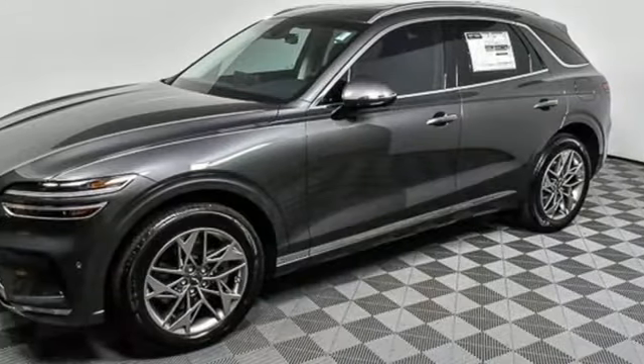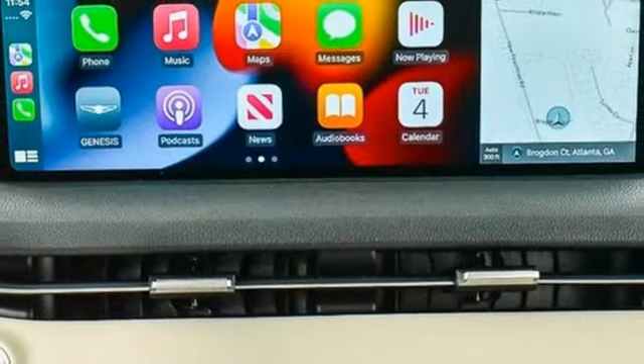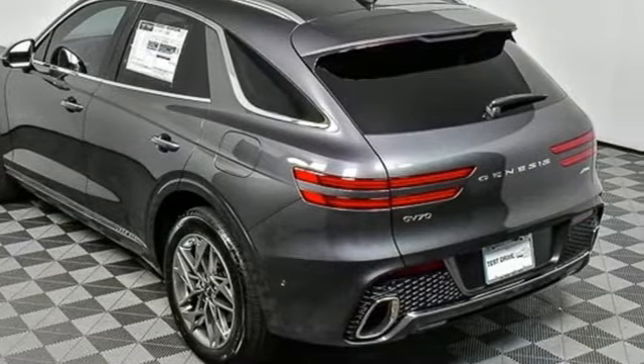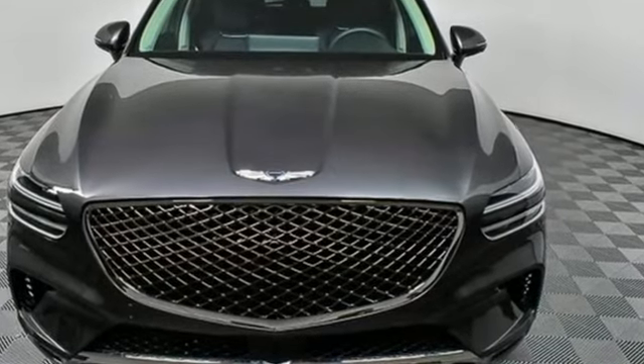Rear parking sensors, external memory control doors, push button start, proximity key, front heated bucket seats, auto dimming rearview mirror, and integrated navigation system with voice activation. The time is now — see it for yourself today.